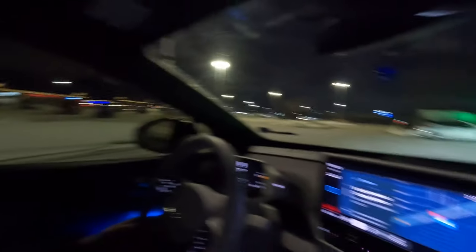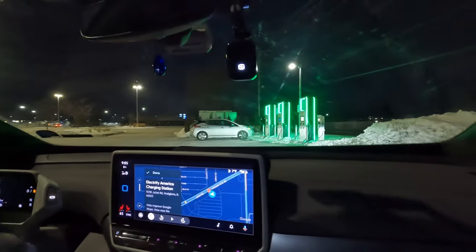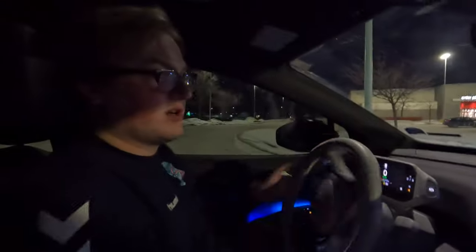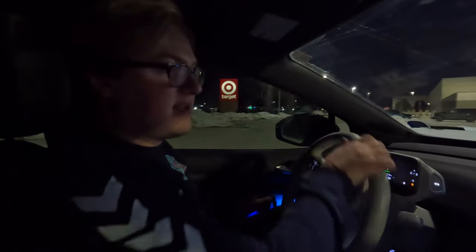We've just arrived at the Electrify America charging station in Hodgkins. This is the first time we're actually at this location. It only has three fast chargers and then a level two which says unavailable. I think they just redid these stations because they used to be really old based on what I saw on PlugShare. We're going to go ahead and back in real quick — we should have a warm battery.